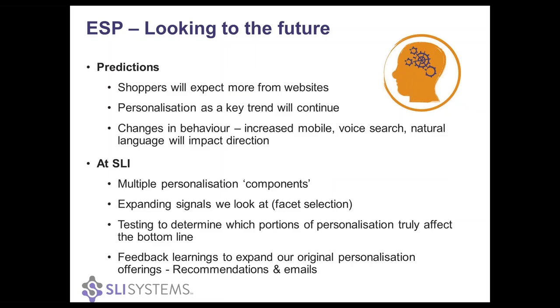Looking into the future — not just ESP and personalization, but in general — we do have some industry predictions from the team here at SLI. The first is pretty obvious: we just see the bar getting higher and higher from what shoppers expect to see from websites and from their favorite retailers. Shoppers expect people to know who they are, understand what they're doing, and they're expecting their experiences to get even more sophisticated. Personalization is a consistent hot topic due to the sophisticated demands of shoppers, and it needs to be creating seamless, unique experiences that set you out from the crowd. We don't see this trend going away any time soon.